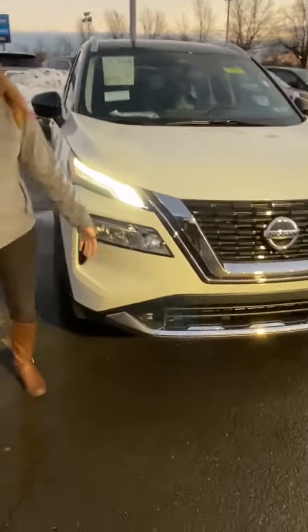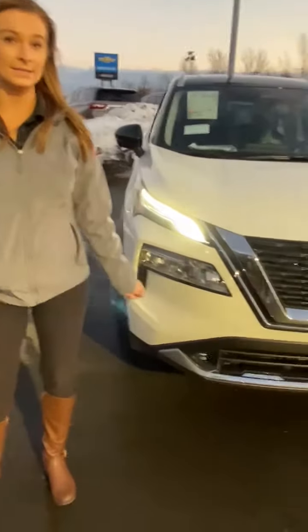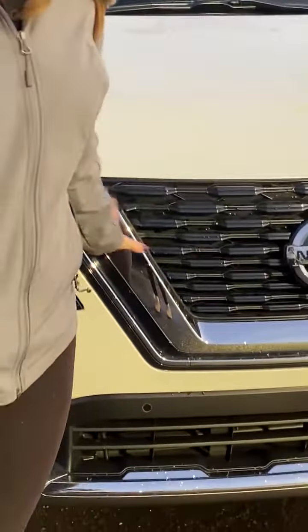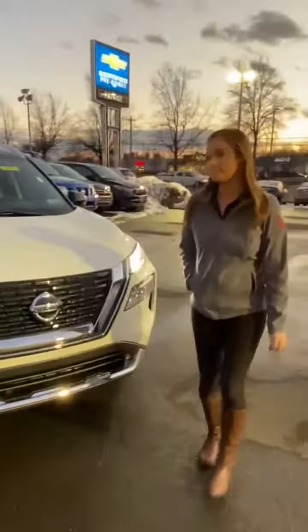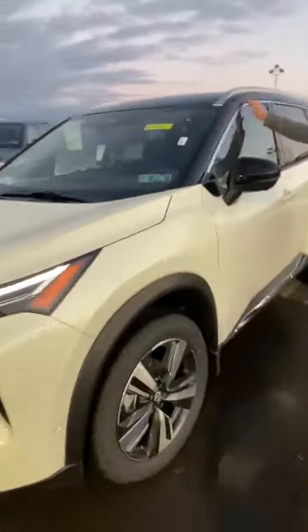You do have the LED daytime running lights as well with the high beam assist and low beam assist. You have the E-motion grille, which is brand new for 2021. And then all the stainless steel accents are still on the Rogue, which is very nice.